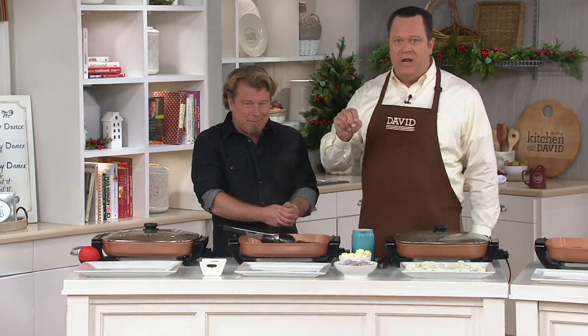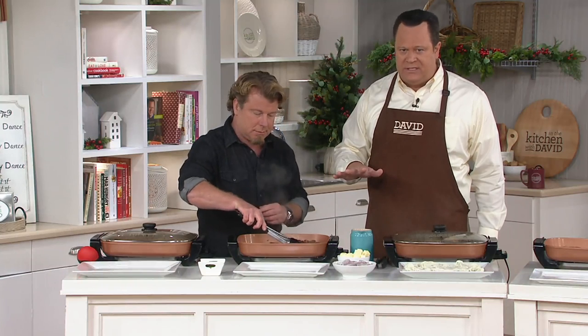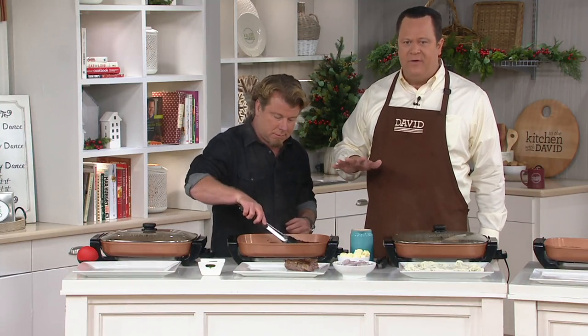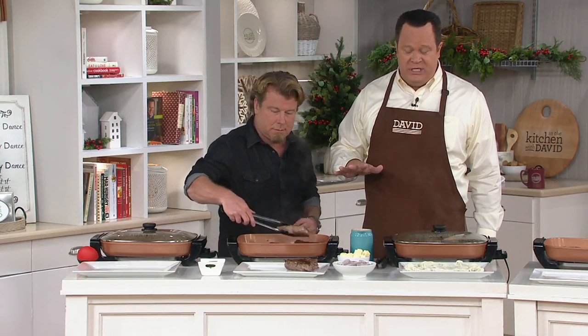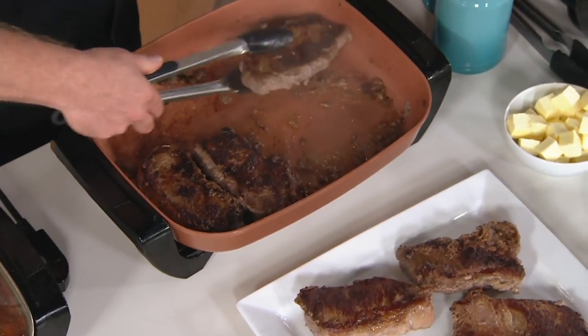Ready for a big number? 1,200 of these are gone — and a moment ago it was 200, so another 1,000 have just been ordered in the last minute or so. That's incredible — please don't wait on this. We cannot get a reorder on this electric skillet. It is Copper Chef, beautiful CeramaTech non-stick coating. This is an easy wipe-out in your sink. Now 1,500 of these are gone.